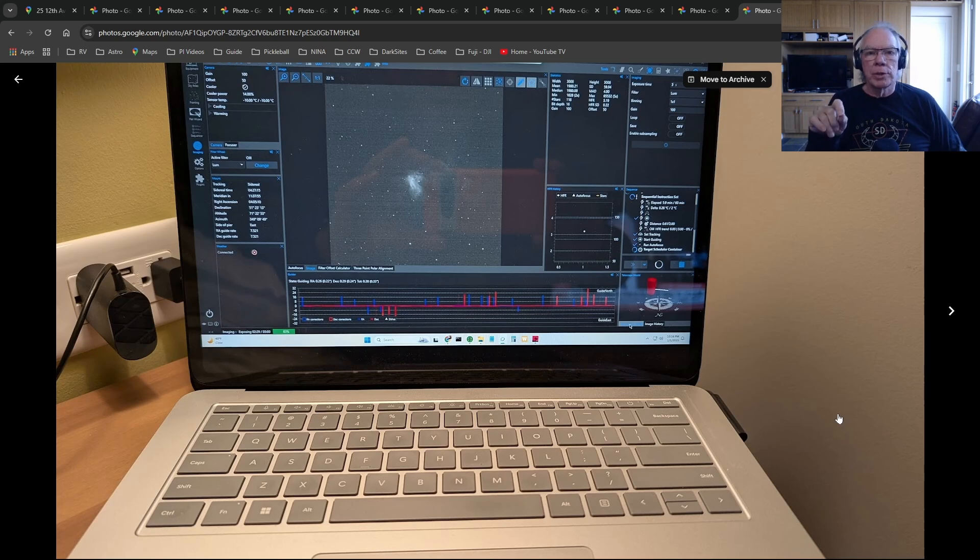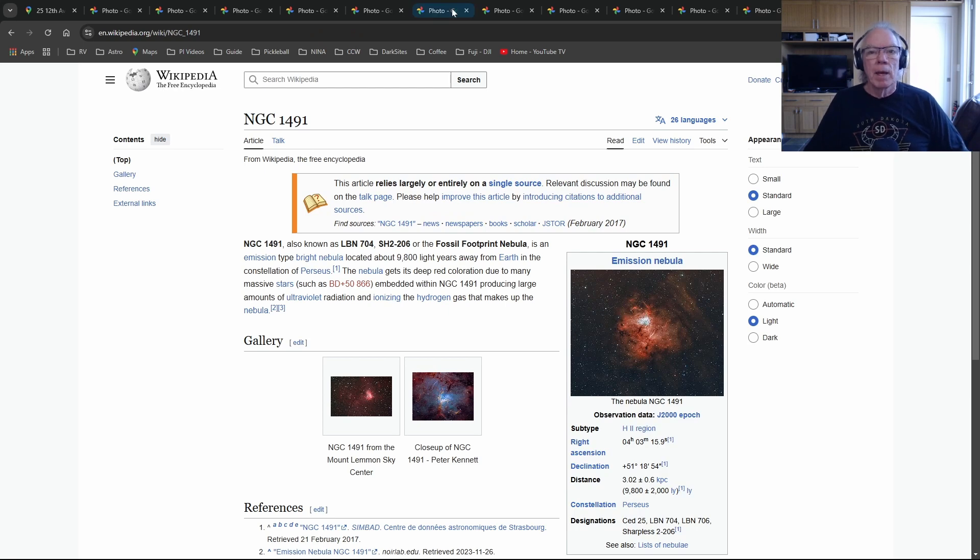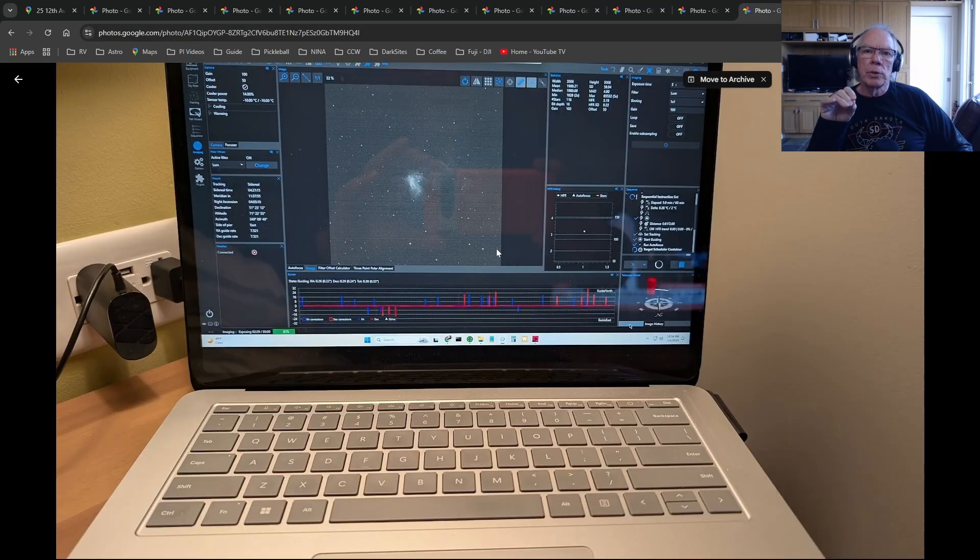I was imaging NGC 1491, the Fossil Footprint Nebula. Part of what they do is a polar alignment using SharpCap, and they tuned my guiding scopes and everything. I've never seen my stars on my Edge HD 8 look this good, which means I've just been a slacker not taking the time to really optimize my guide scope and OAG. They took care of that for me, and the guiding metrics are fantastic.